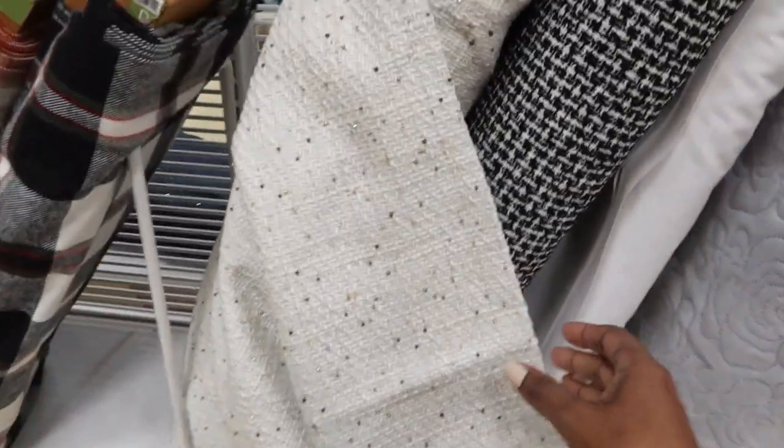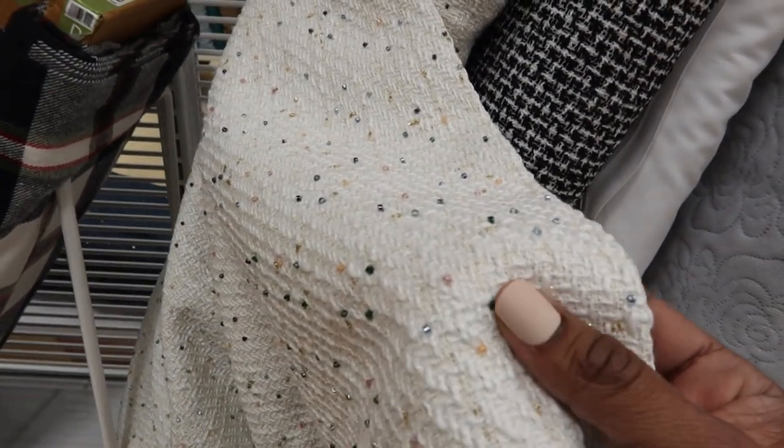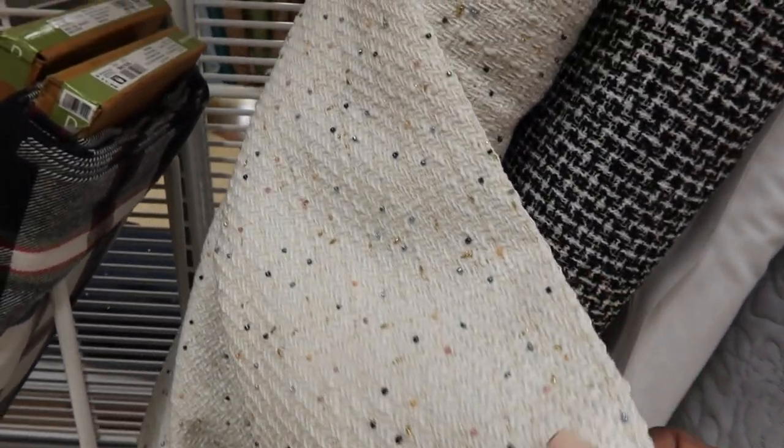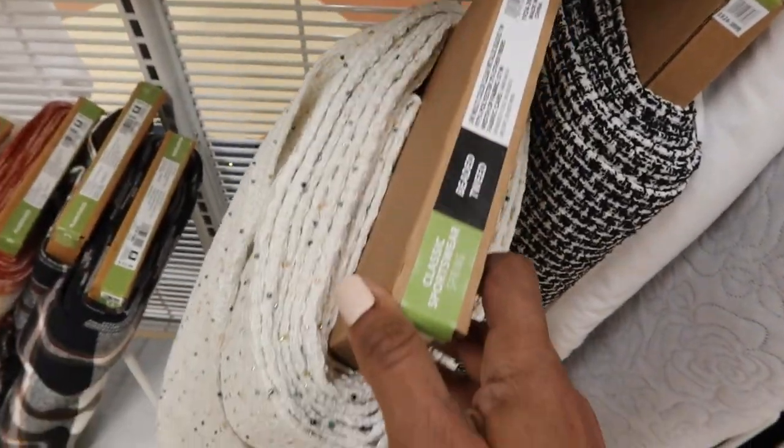This is a beaded tweed fabric. I think this is so pretty — see, these are like little bitty beads all over this fabric. This is $21.99 a yard.